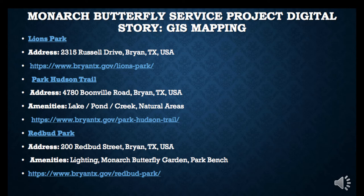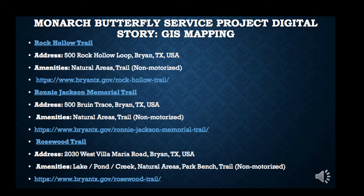We also have Rock Collar Trail, Ronnie Jackson Memorial Trail, and Rosewood Trail. All of these areas are known to have Monarch Butterflies. The reviews I found showed that Ronnie Jackson Memorial Trail had the highest sightings. I've also personally heard from talking with people that it's a great place, as well as Rosewood Trail, to visit during the Monarch Butterfly migration towards Mexico.